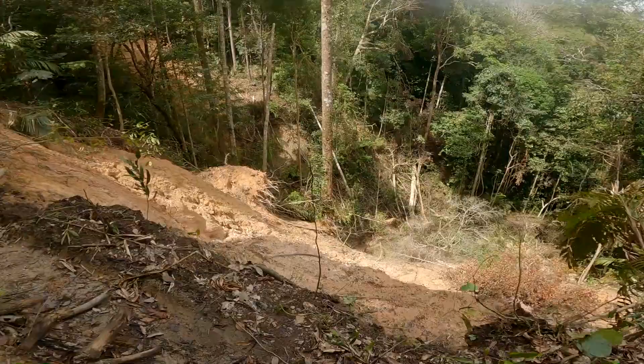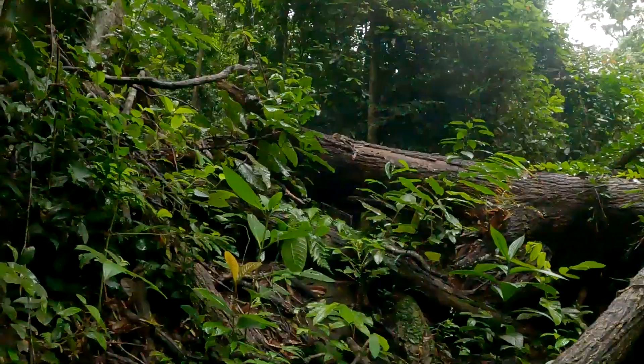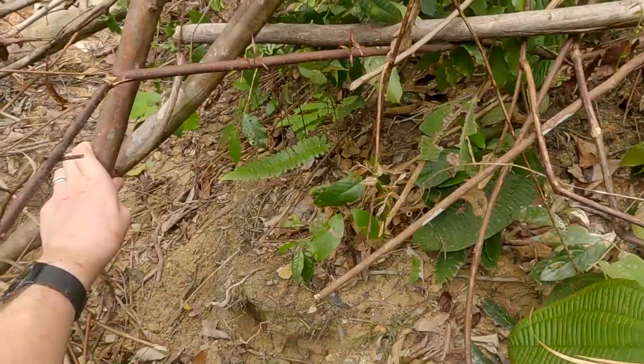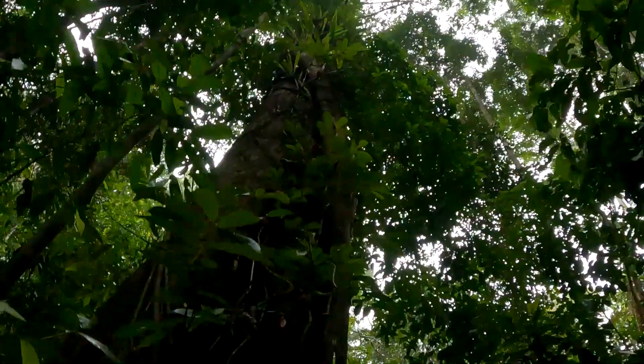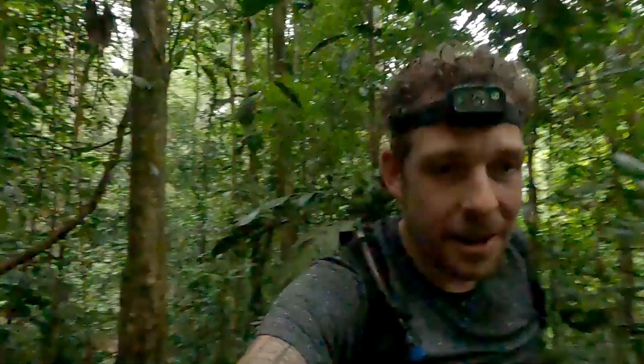The trail's completely trashed. We've had a particularly rainy season this year so there's landslides and fallen trees. It's just slow, slow going. It's still quite wet so there's also lots of leeches.